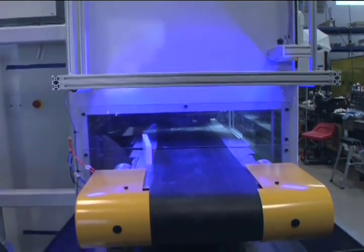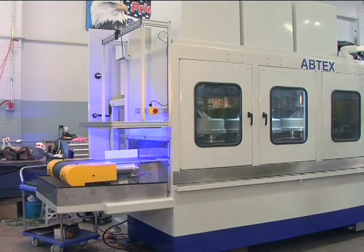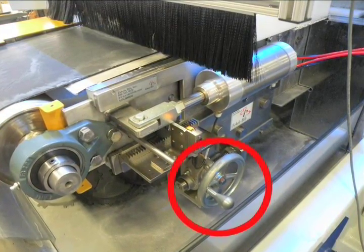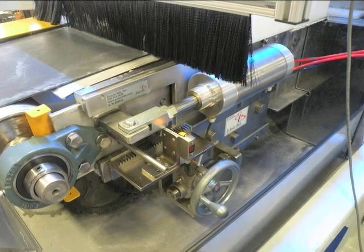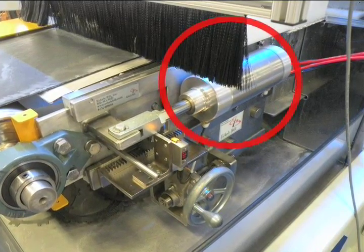The deburring center communicates with machines upstream and downstream to ensure safe, efficient, effective part processing. Conveyor belt tracking adjustment is outside the main enclosure for easy, tool-less adjustment, and a pneumatically tensioned cantilevered conveyor lets you change the belt quickly and easily.